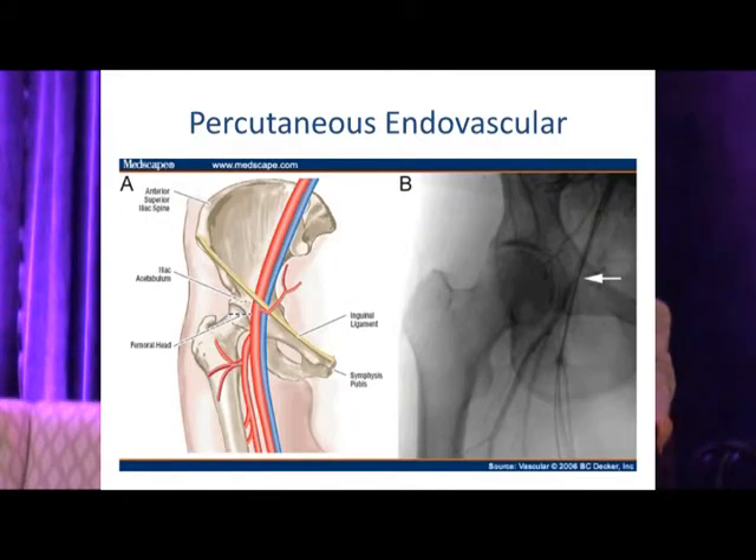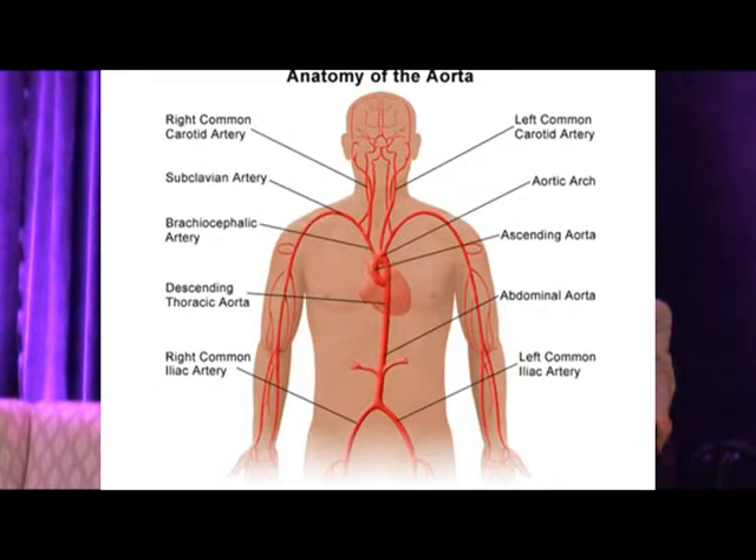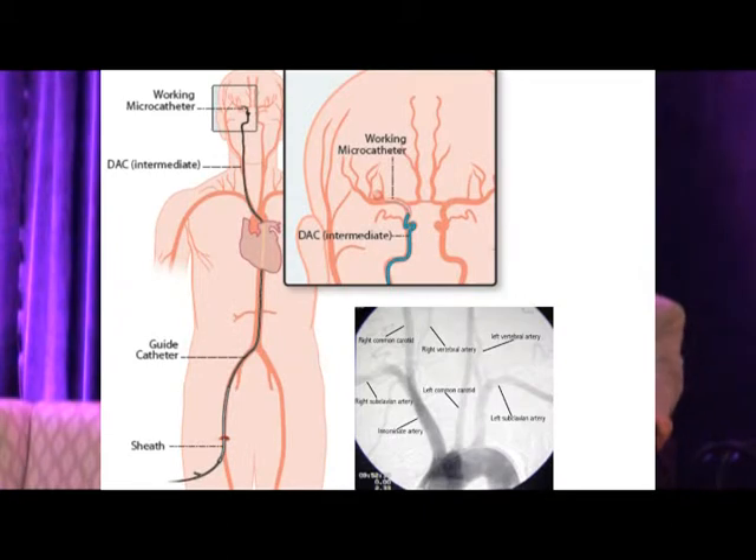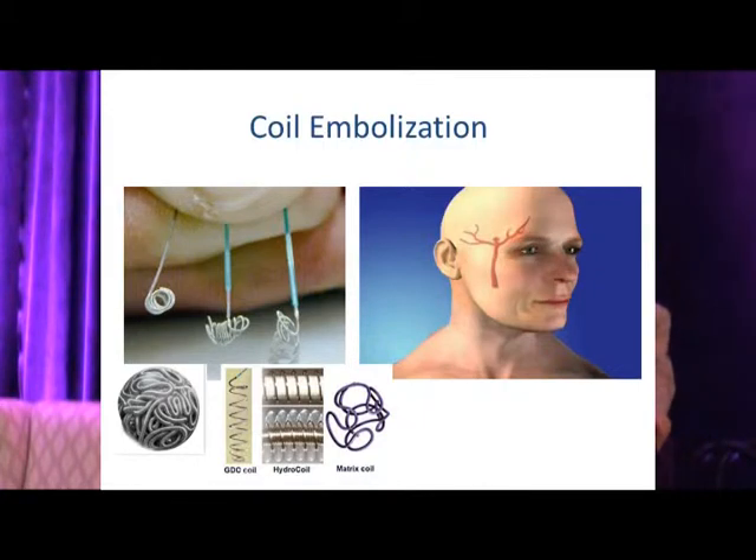The newer technique is percutaneous endovascular treatment, most commonly through a transfemoral approach. Knowing the anatomy, you can travel from the femoral artery to the arch, then to the neck and into the intracranial circulation. A relatively stiff guide catheter provides support in the neck, then more flexible intermediate guides advance to the skull base.